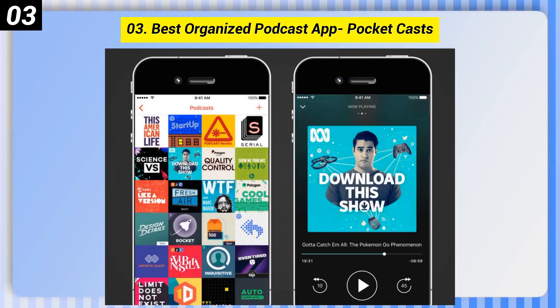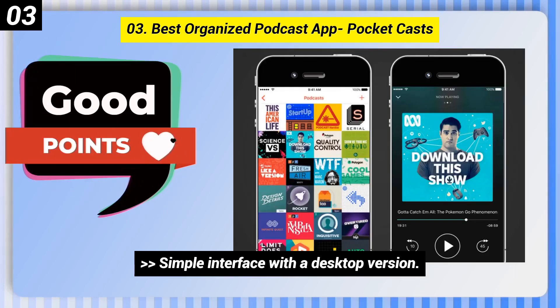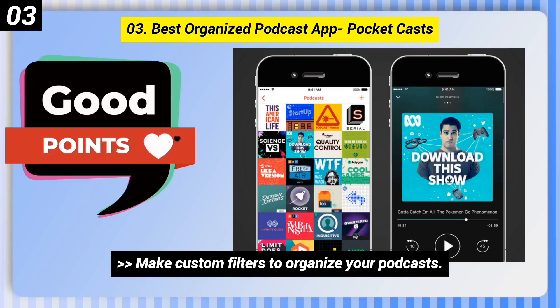Number 3: Best-organized podcast app, Pocket Casts. Here are some good points of this one. Simple interface with a desktop version. Make custom filters to organize your podcasts.